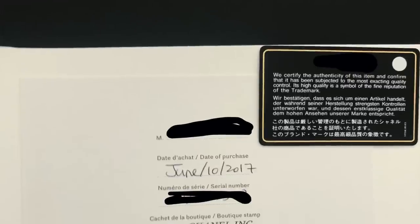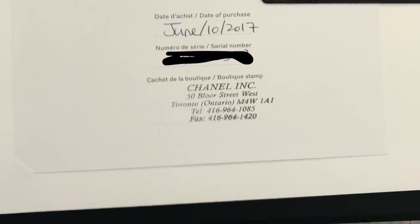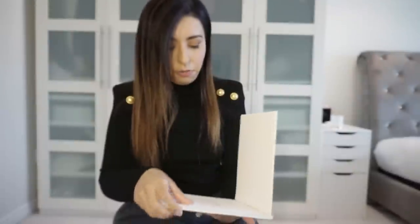With classic flaps you'll also get a booklet, and there's a certificate where the sales associate puts your name, date of purchase, the boutique, and the serial number. With small leather goods you usually just get the authenticity card, and inside there's always a little tab with the serial number. The first few digits of the serial number denote kind of the batch or correspond to the season — for instance, the 31 series encompasses 21P and 21S.